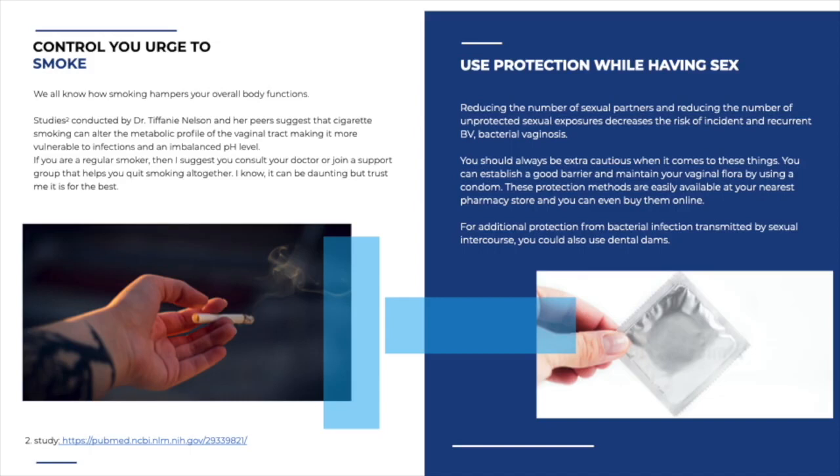Use protection when being intimate. According to a 2008 study, reducing the number of sexual partners and unprotected sexual encounters decreases the risk and incidence of recurring BV. You can establish a good barrier and maintain vaginal flora by using condoms. These protection methods are easily available at pharmacies and chemists, and even online. For additional protection from bacterial infections transmitted through intercourse, you can also use dental dams.